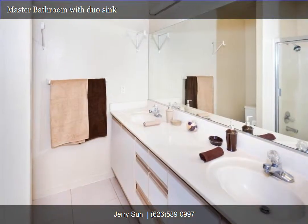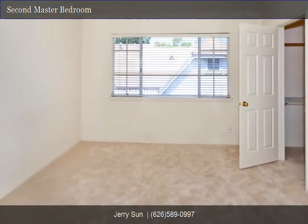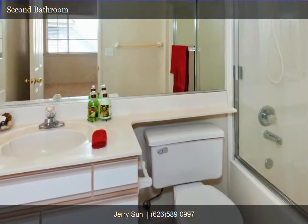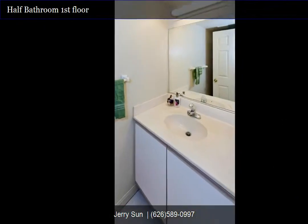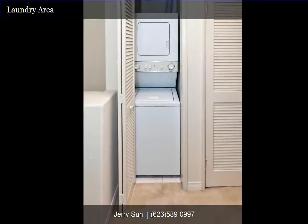Master bathroom. Second bedroom. Well maintained and move-in condition. Second bathroom. Third bathroom. The second floor includes a skylight and laundry area between the two bedrooms.